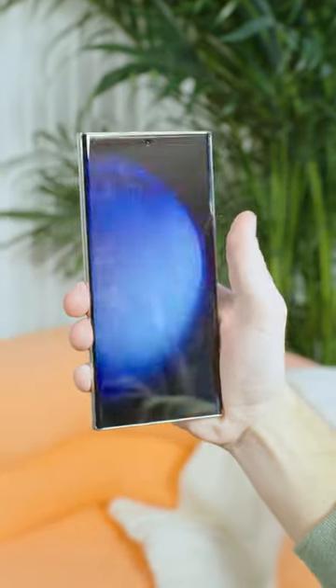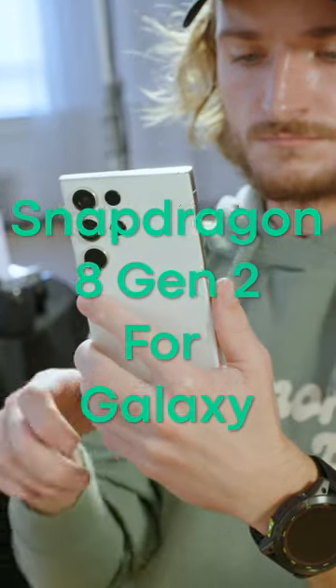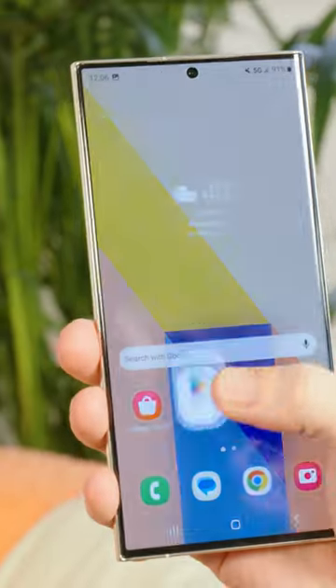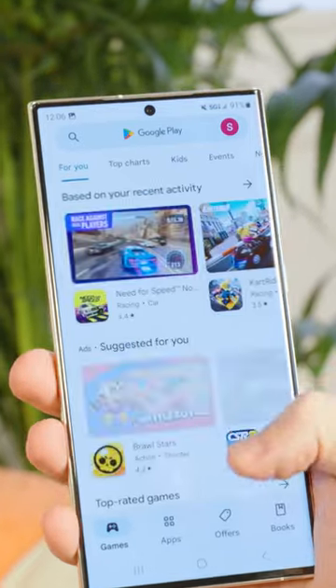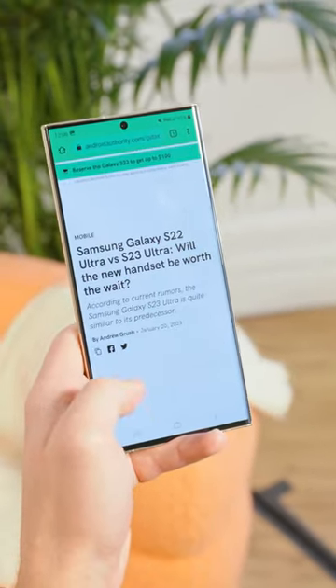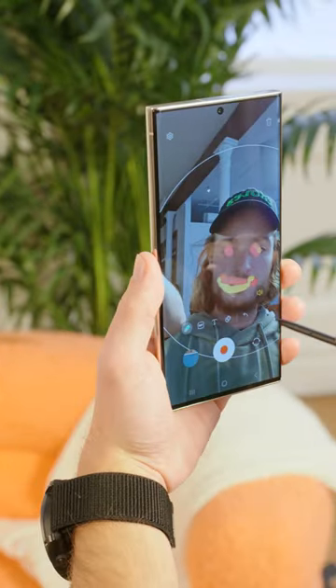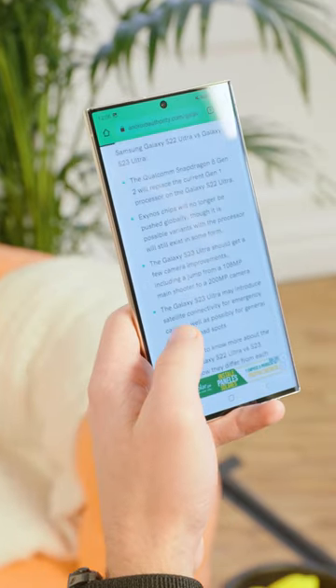But it's got the colors of a new phone and something that you can't see: the Snapdragon 8 Gen 2 for Galaxy, a specifically designed overclock of the standard 2023 Qualcomm chip, which Samsung says will give users better computational photography, better AI, multitasking, and plenty of performance under the hood. This is day one though, so obviously we couldn't run it through its paces yet, but we will have a full review for you as soon as we can.